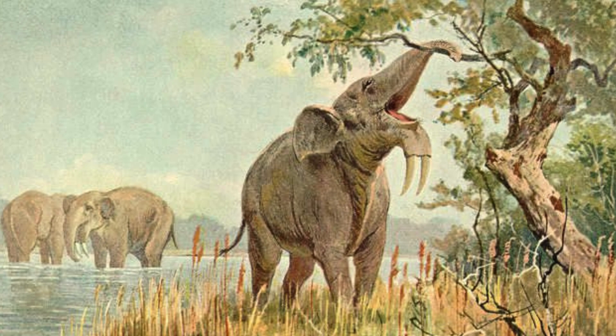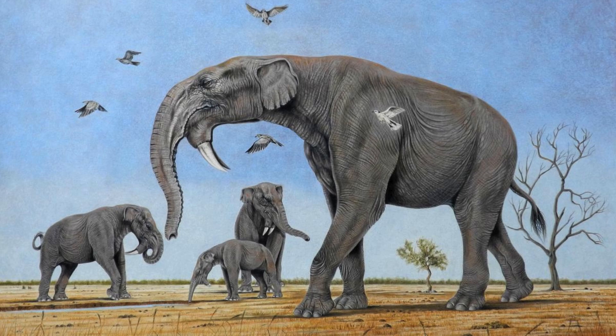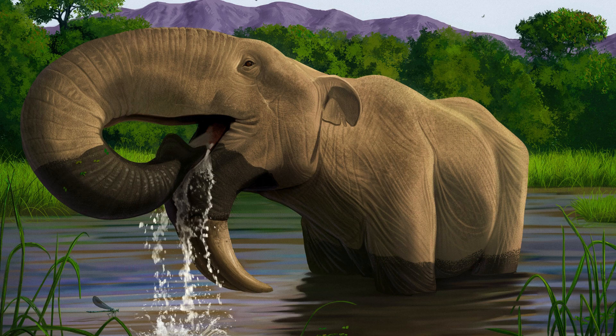Dinotherium proper is iconic for a few reasons. First are its downward-curving tusks, which were likely ancestral to the whole family and would have allowed Dinotherium and its relatives to scrape bark off trees more easily. The largest species was Dinotherium giganteum, which could have reached 4 metres tall and weighed up to 12 tonnes, making it the first Proboscidean to exceed the African bush elephant in size. A more typically sized species, Dinotherium bozasi, would have been around 12 feet or 3.6 metres tall and weighed around 9 metric tonnes.